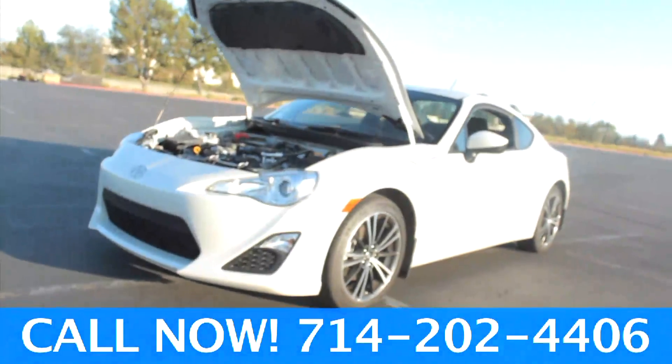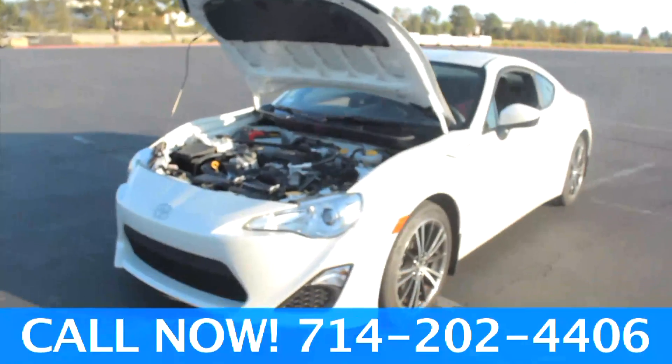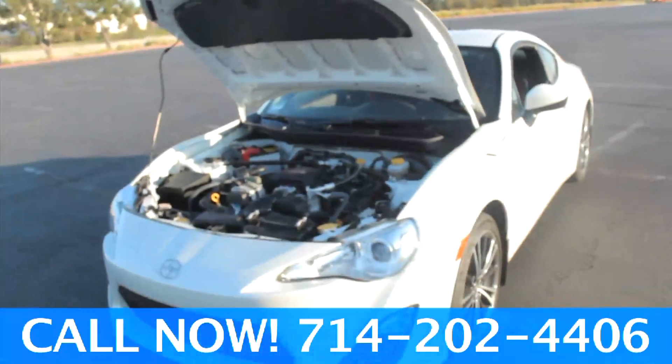So if you'd like to test drive or purchase an FR-S today, just give us a call and one of our sales representatives will take care of you immediately.